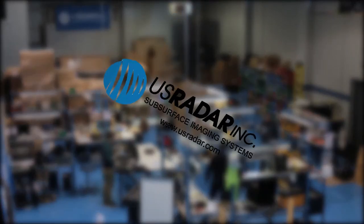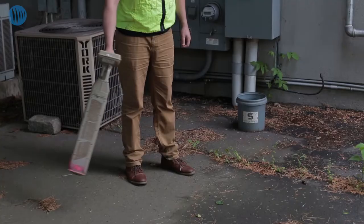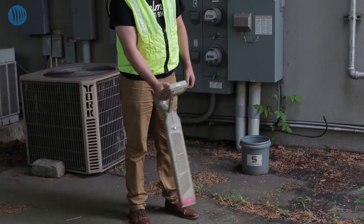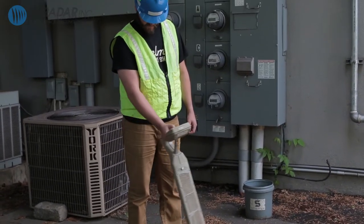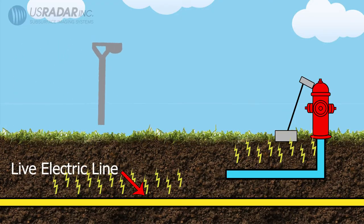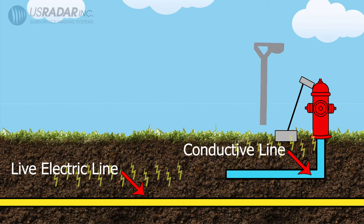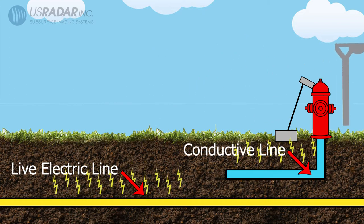U.S. Radar, the leading innovator of ground-penetrating radar technology since 1992. Traditional line locators have long been the standard for utility and underground detection. These tools have the ability to locate passive signals such as 50 or 60 Hz from live electric lines under load, or a signal induced on conductive materials.